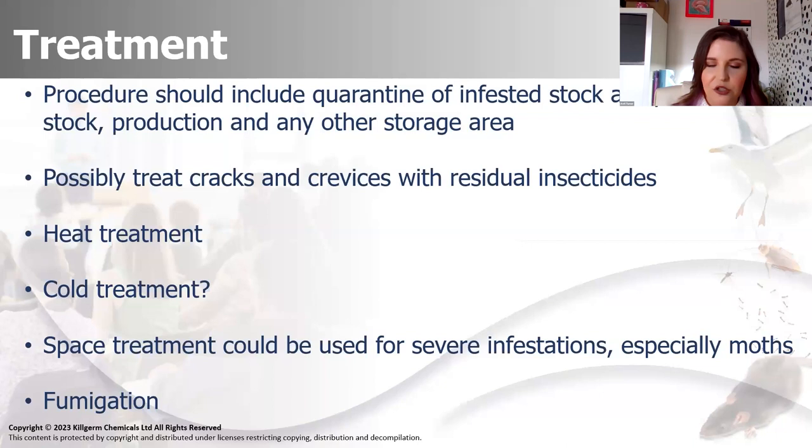There are a couple of contacts if you want them. Hopefully that's interesting. We're a few minutes over but people want to hear about SPIs and we've got six questions in there. I'll nip on and try and answer what I can.